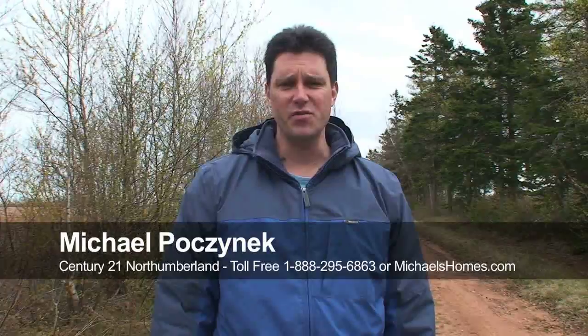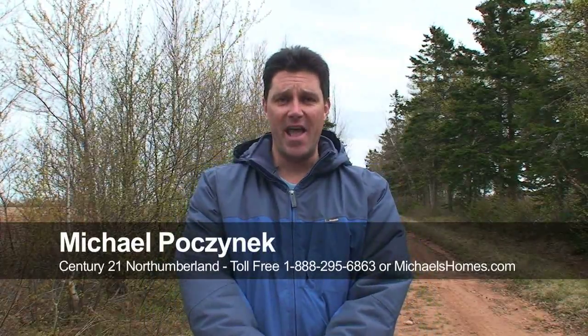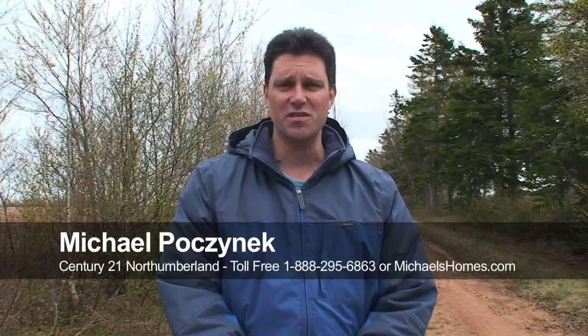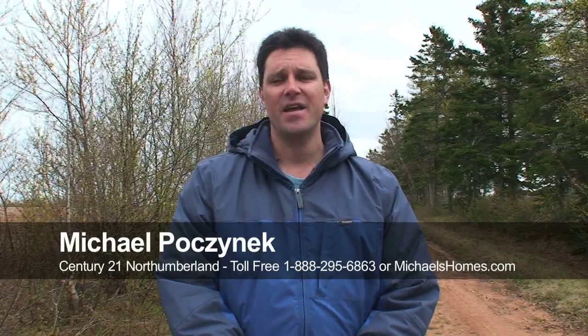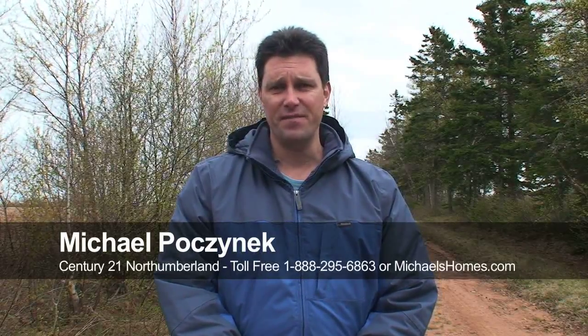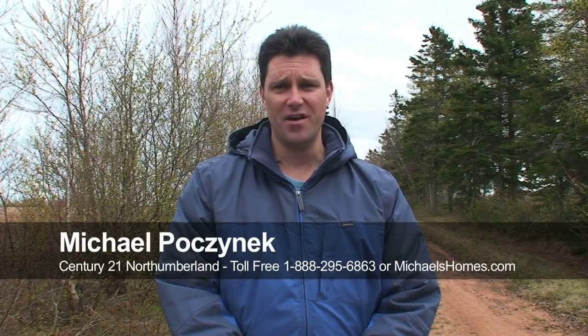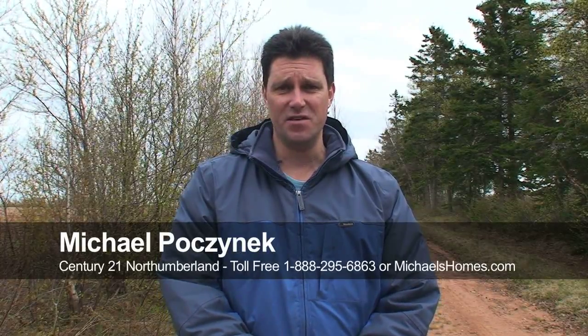Hi there, I'm Michael Posnick with Century 21 Northumberland and today we're looking at the prize property that everybody wants to see and I've received numerous emails and phone calls on. It's the 55 acres on the water in Portage for $8,500. That's right, $8,500.